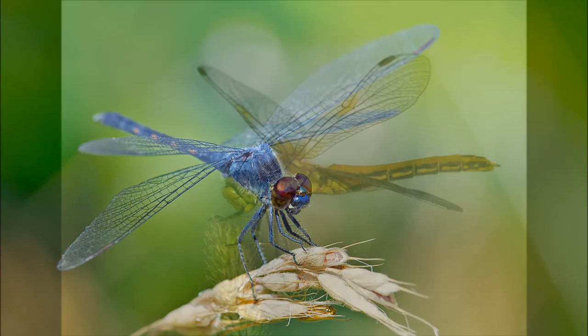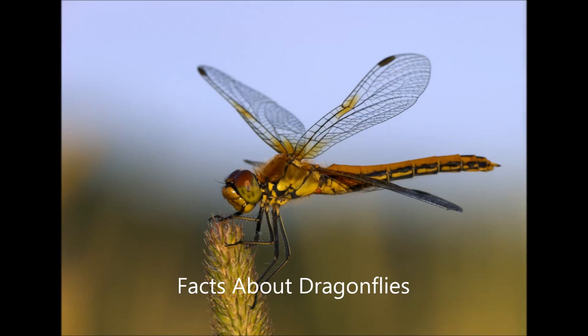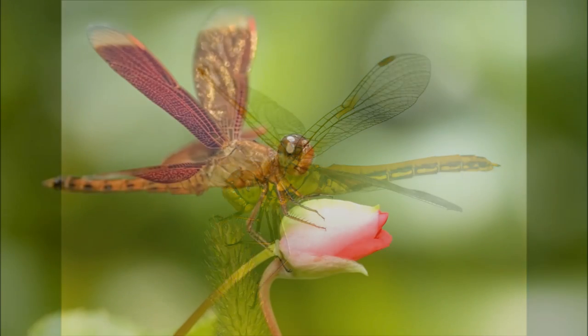A dragonfly's head consists almost entirely of two large compound eyes, which gives the dragonfly nearly 360 degrees vision. Each compound eye contains as many as 30,000 lenses. A dragonfly uses around 80% of its brain to process all visual information.